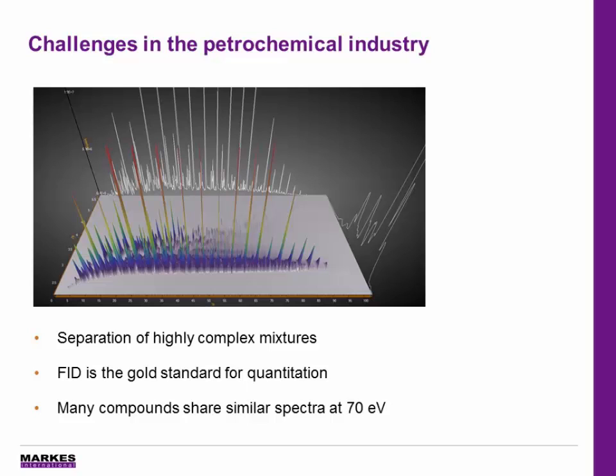Also, there are many isomeric compounds in the samples, such as diesel or crude oils, that share very similar 70 EV spectra. So regular GC-MS analysis can often fail to confidently identify them.